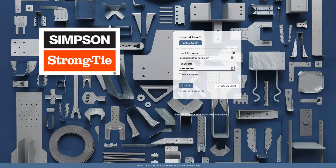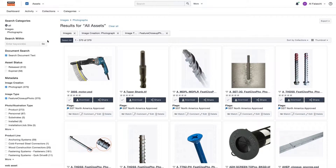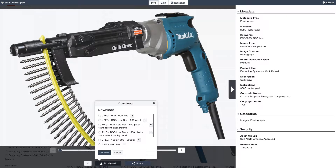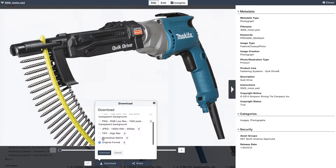It's easier just to deal with one asset and then distribute that out to everybody. With Widen — or the toolbox as we call it — we can have one master asset in a Photoshop or Illustrator version that can be disseminated into JPEGs for the website or placed in an InDesign file for a print layout.